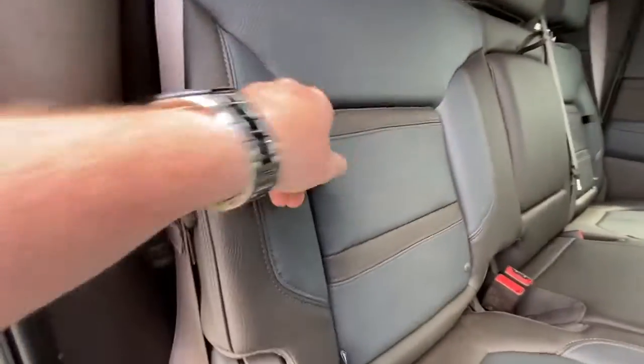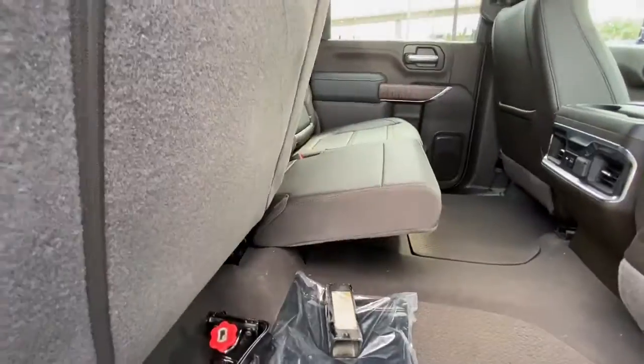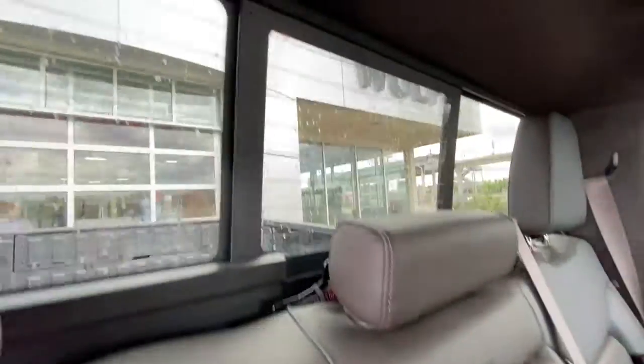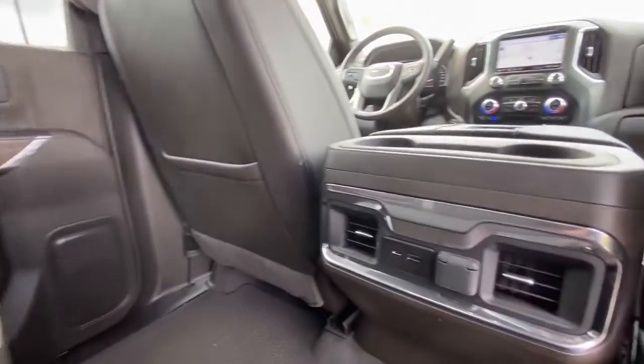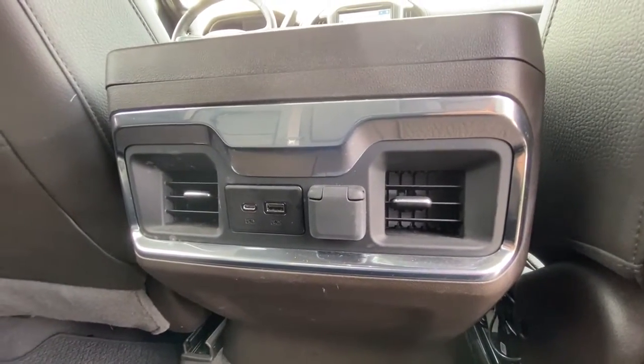Heading back inside the Denali, starting off with your in-seat storage. Seats are car seat ready and come in a 60-40 split. Cup holders come down in the middle, and there is a power sliding rear window. Bose audio continues throughout the back of the truck, and here in the center console, we have two USB charging ports and a cigarette outlet charger as well.